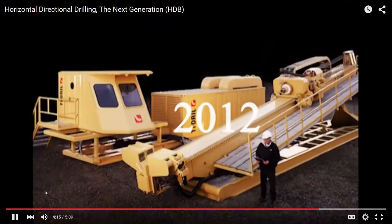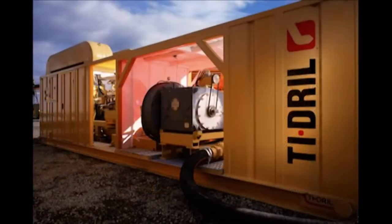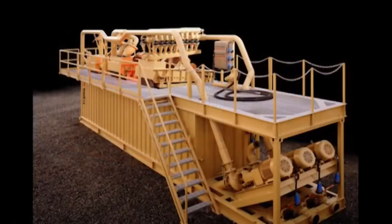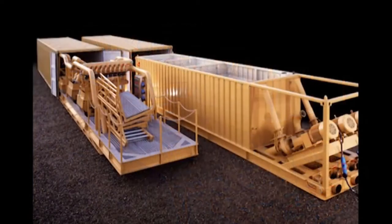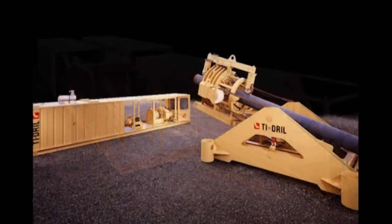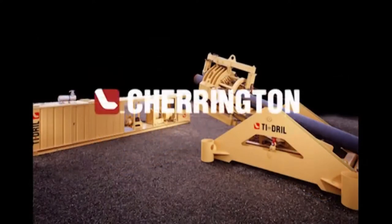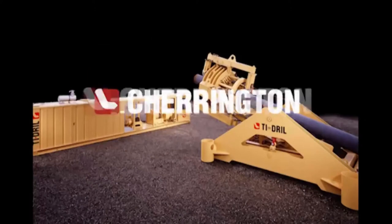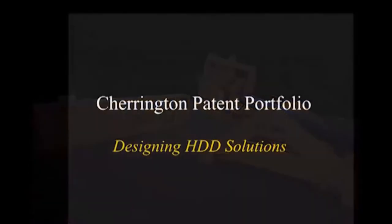Charrington has been a name synonymous with pioneering and development of horizontal directional drilling technology for over 40 years. As a result of this ongoing commitment, Charrington has developed not only the foundation, but the method and standards practiced by contractors worldwide when performing HDD services. For more information on horizontal directional boring or Charrington's pipe thrusting equipment, contact Charrington today.